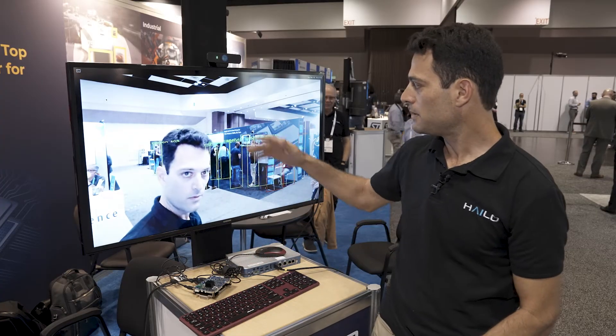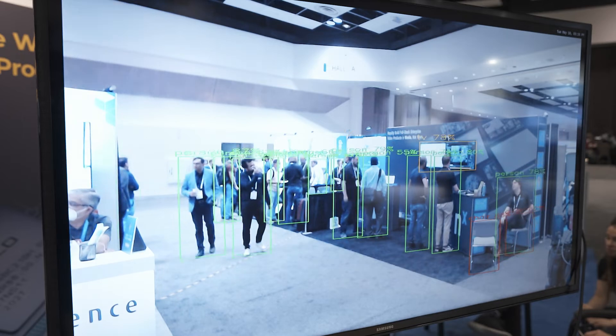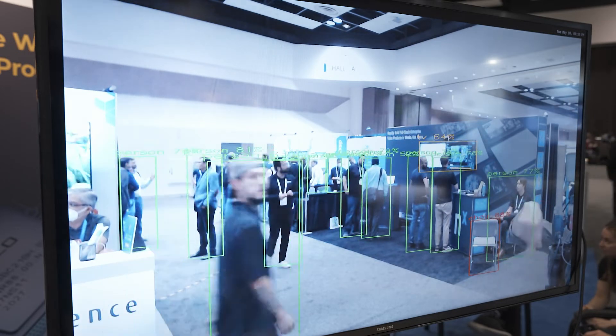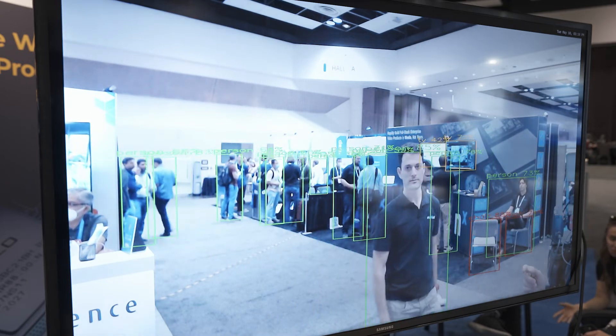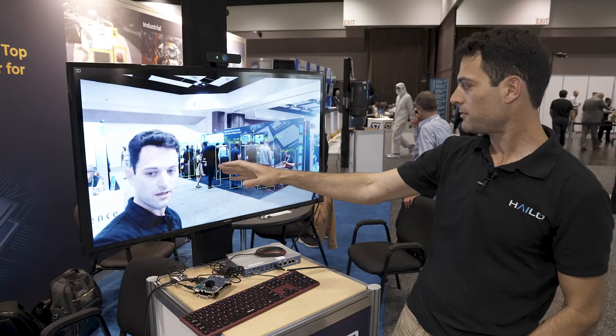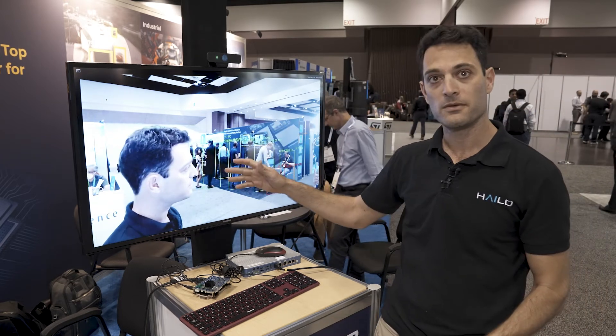What's really cool about this one is that we are able to run state-of-the-art YOLO V5M in a native resolution of 640 by 640 pixels. As you can see, we are able to detect multiple objects in here — many persons, chairs, and other objects — and all of this in real time.